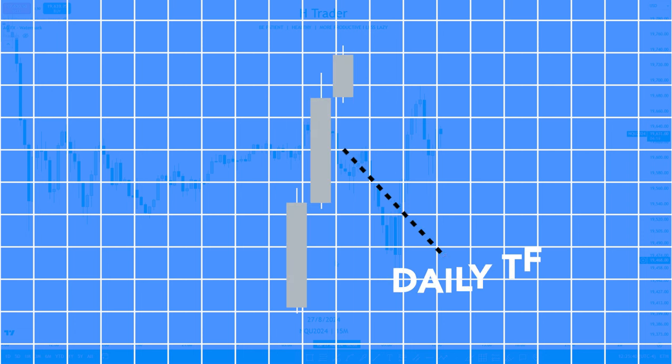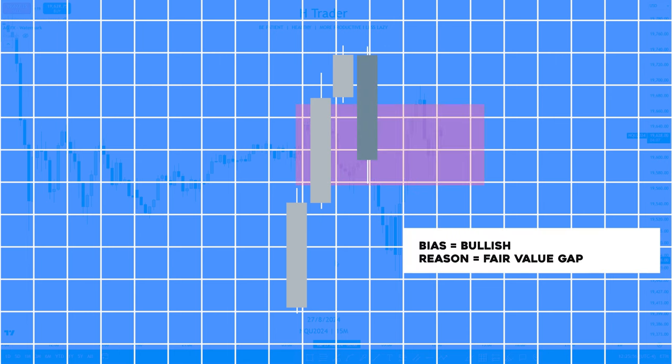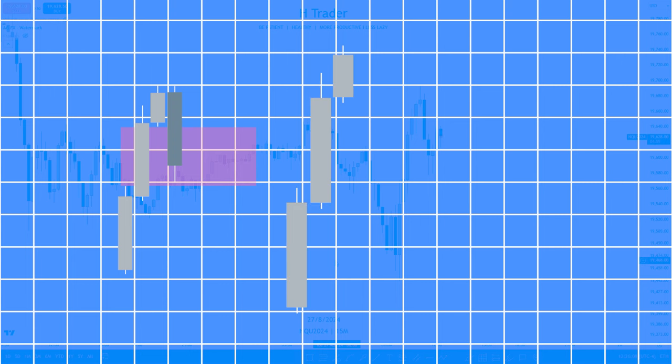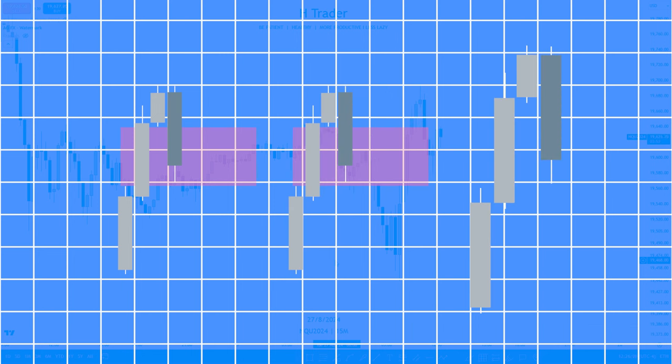What is a top-down analysis? First, we start on the daily time frame where we look at the bias and write it down in our journal. For example, let's say the bias is bullish because we are delivering from a fair value gap — we write down the reason and the bias. Next, we move down to the four-hour time frame and look at the bias as well, writing down the reason. Lastly, we move to the one-hour time frame to see if we are also bullish and write down the reason. If one time frame is not aligning with the rest, that can ruin our bias, as we want all time frames aligning for the best possible bias.